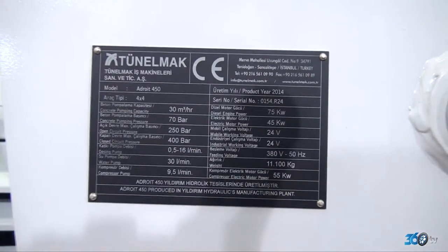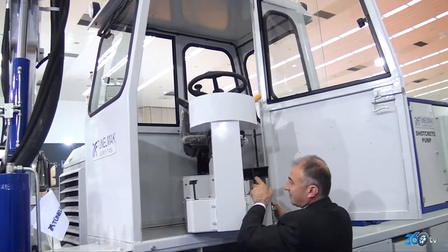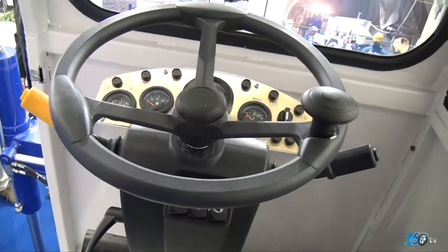Bugünlere gelmemizdeki en büyük etken Yıldırım Hidrolik. 35 yılı aşkın süredir Türkiye'de ağır hizmet sanayine, özellikle denizcilik ve madencilik sektörüne hidrolik silindirler imal eden Yıldırım Hidrolik'in bir iştiraki olan Tünelmak, bu tecrübeyi ve yılların bilgi birikimini makinelerine yansıtarak ortaya şahane bir ürün çıkardı.